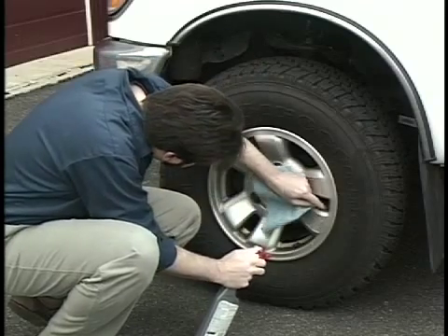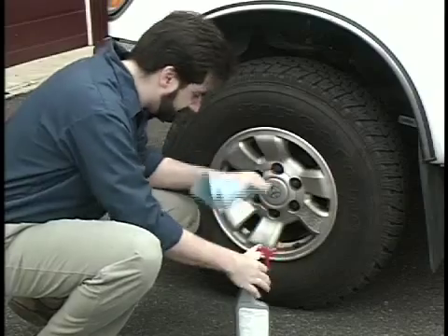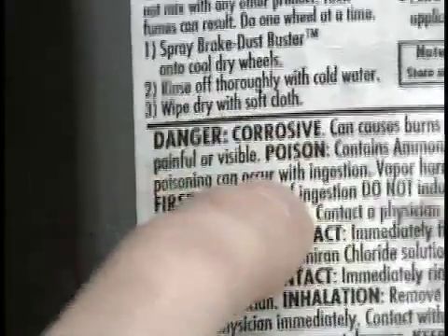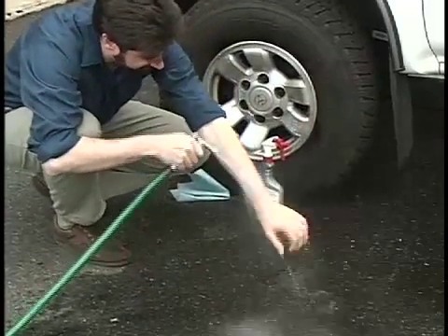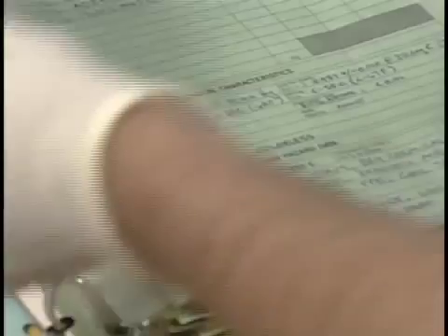Most of us have worked with some type of potentially hazardous chemical at one time or another, even if it's only been at home. At home, you have to rely on the chemical's label to tell you what to do if a leak or spill occurs. In the workplace, you need more detailed information.